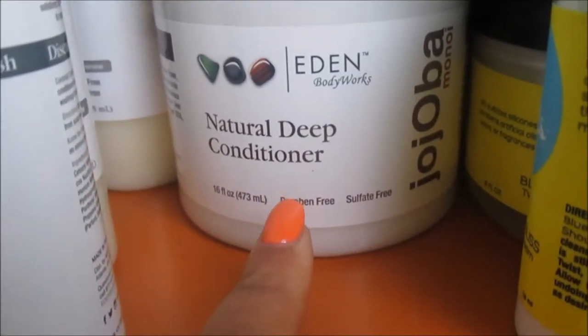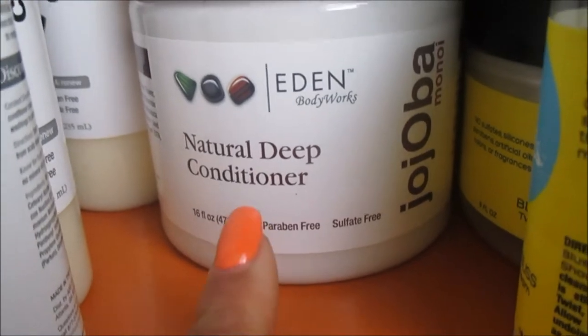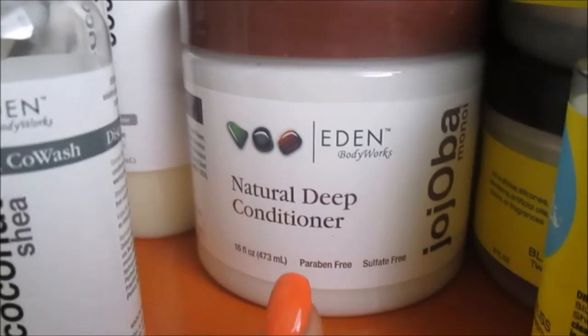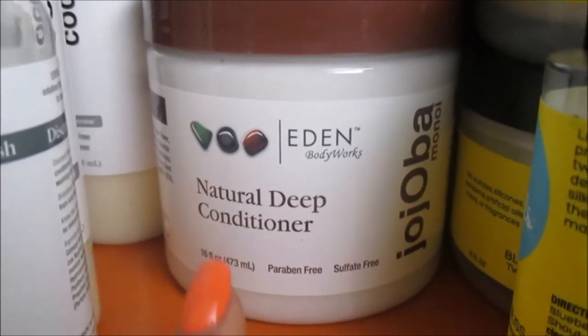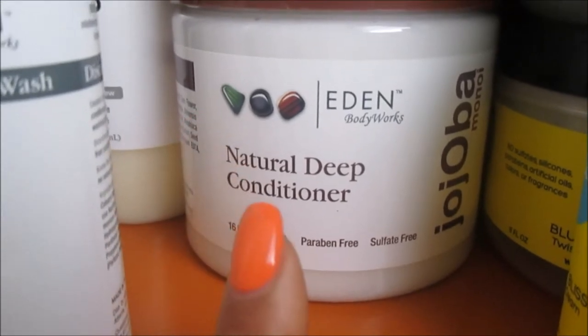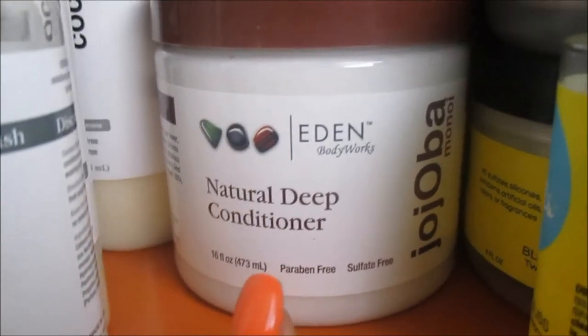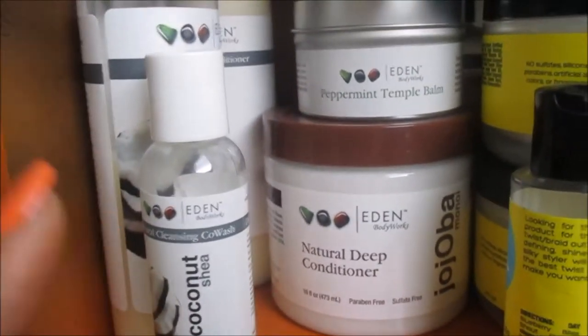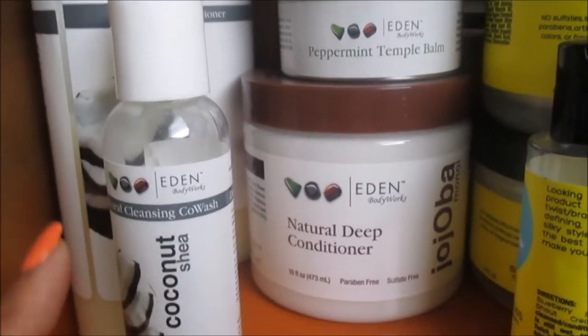Next is another holy grail — this is the Eden Body Works Natural Deep Conditioner from the Jojoba Monoi line. I saw Typical Black Queen's video recently where she did a review on this product, and I'm so glad she likes it because Alexa's hair is type 4 and her hair loves this stuff. I'm telling you, Eden Body Works is perfect for every single curl pattern.